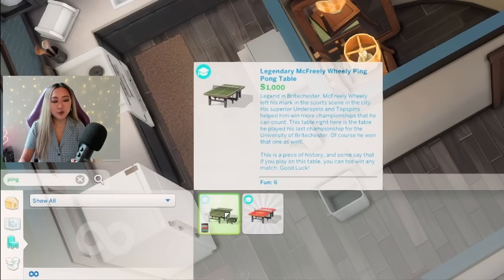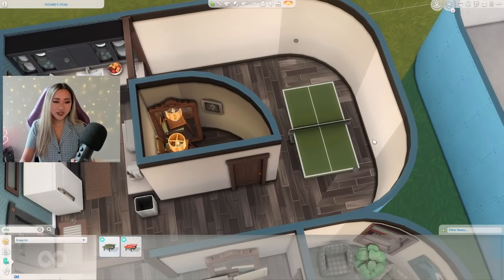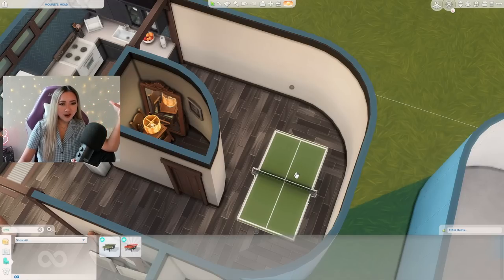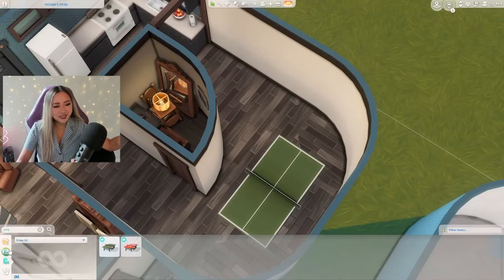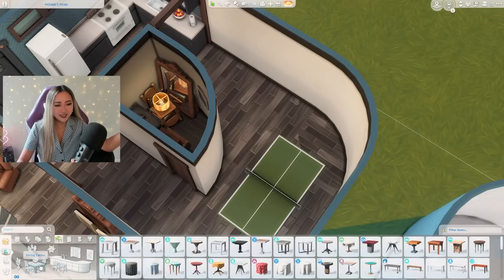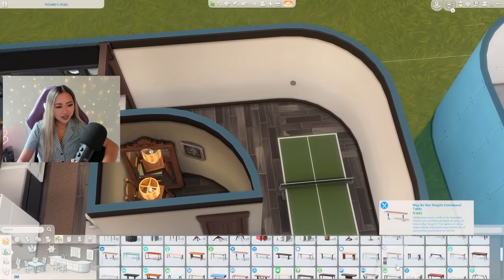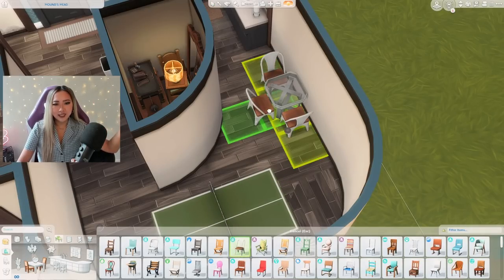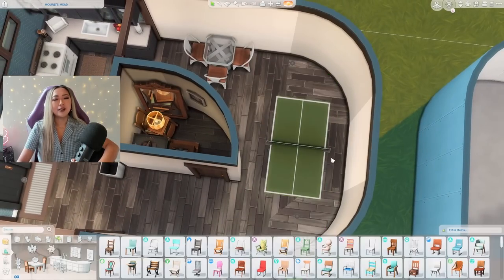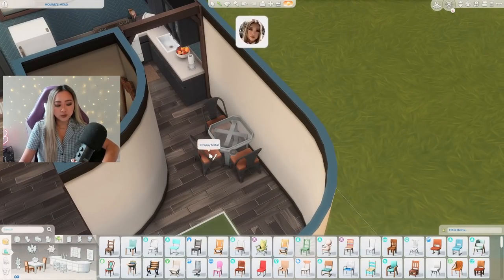Let's find the ping pong table first — this is the legendary ping pong table from Discover University, a great item where you can play ping pong but also cup pong, a classic party game. What's my priority here — do I want to prioritize the juice pong or the dining space? Realistically the sim who lives here isn't going to be eating at a dining table every day, they're going to be eating at the couch. So I say we find the smallest table we can, call it a day, and have this nice big area for ping pong.